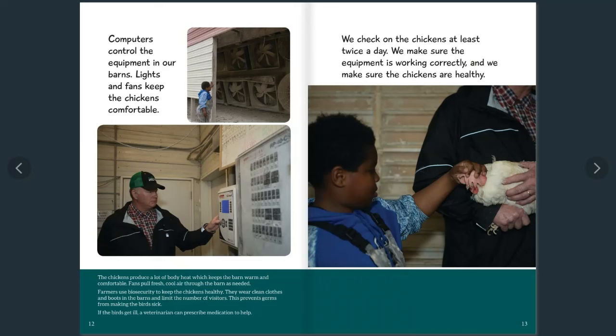Computers control the equipment in our barn. Lights and fans keep the chickens comfortable. The chickens produce a lot of body heat which keeps the barn warm, and fans pull fresh, cool air through the barn as needed in the summer. Farmers use biosecurity to keep the chickens healthy — they always wear clean clothes and boots in the barns and limit the number of visitors to prevent germs from making the birds sick. If the birds get ill, a veterinarian can prescribe medication. We check on the chickens at least twice a day to make sure the equipment is working correctly and the chickens are healthy.